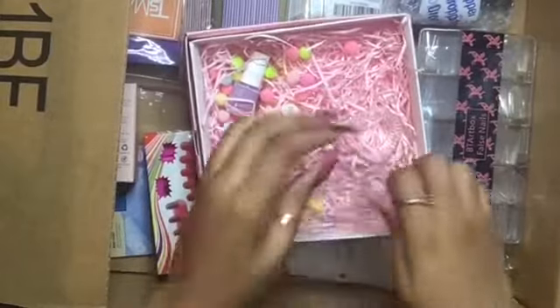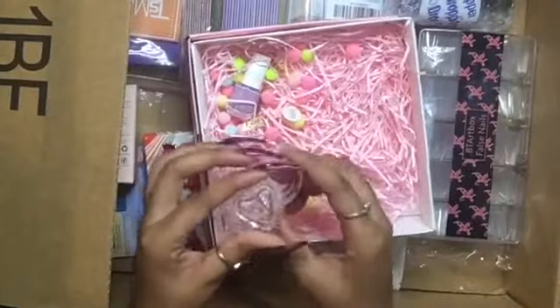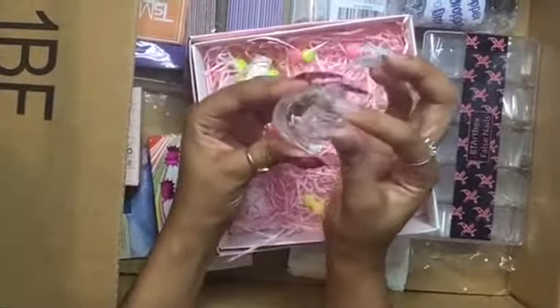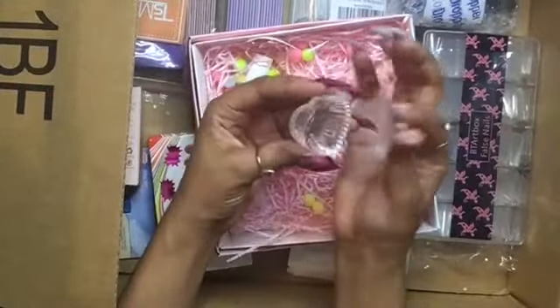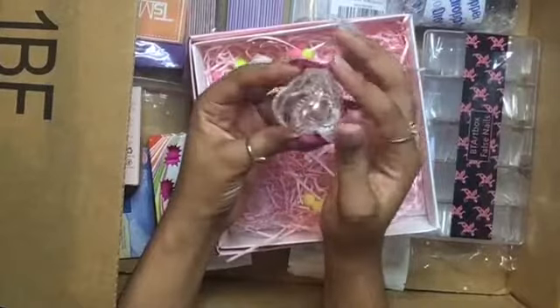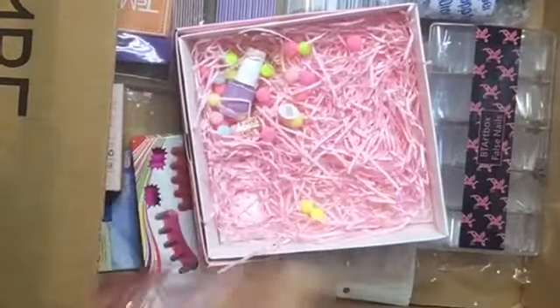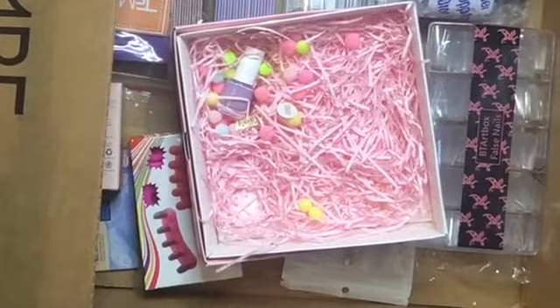Then I have this dappin dish and I didn't think it would come this small — like this is really small — but I'm still gonna use it. I thought it was going to be bigger because that's what I was looking for: a bigger dappin dish than the one I already have.